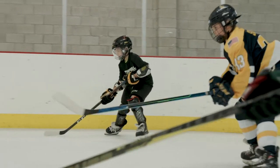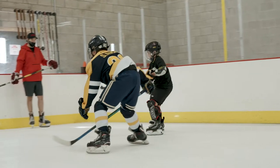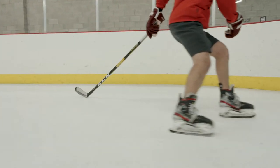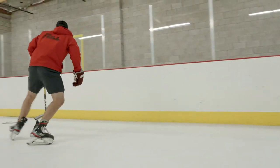We cater to every hockey player in the valley. As long as you've played hockey you can come in here and get better. We have kids as young as five, kids as old as 18, and we have professional NHL players and players that play in the European League that come down here and train with us.